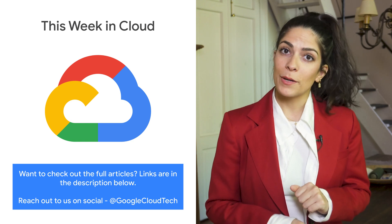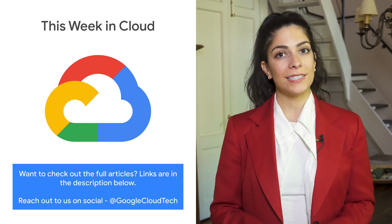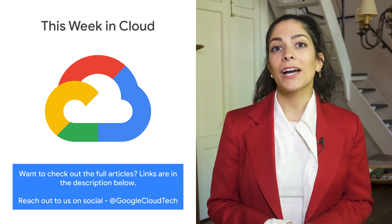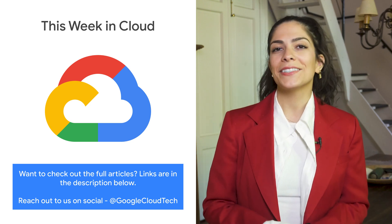If you want to read more about these announcements or see a full list, check out the link. Any thoughts or ideas? Leave us a comment or tweet us. We'll see you in the cloud.